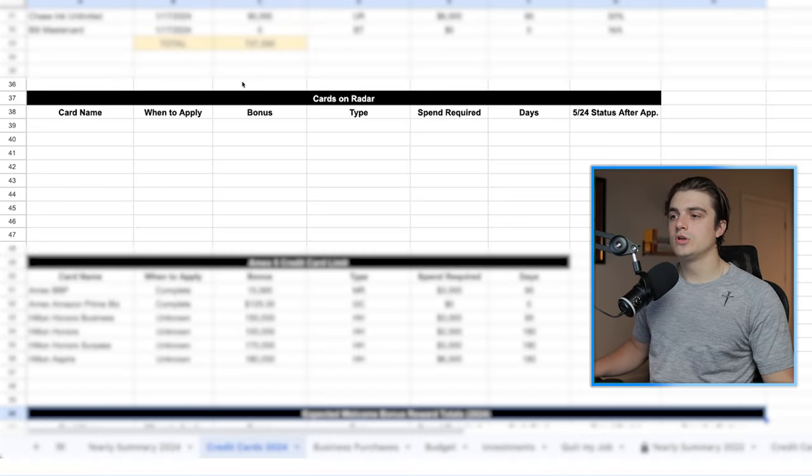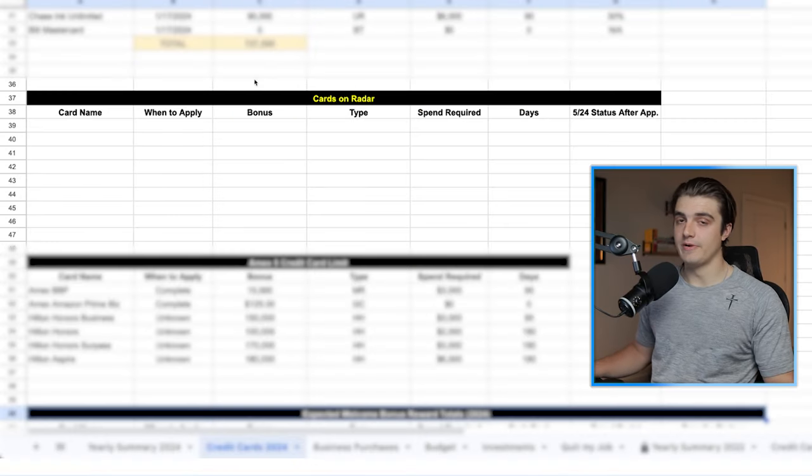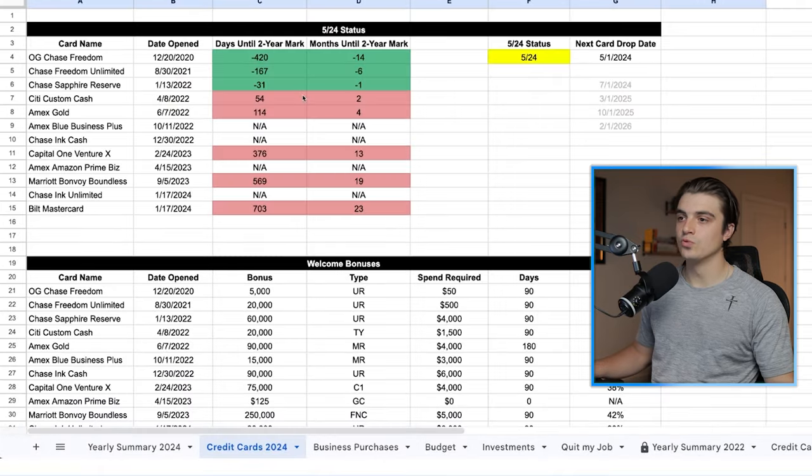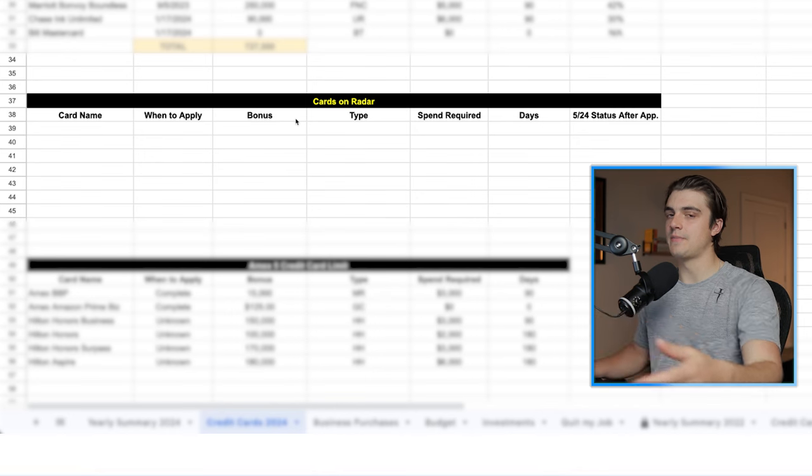Thank you to Kudos for sponsoring this video. So looking at this cards on my radar section — this is where the bread and butter of my roadmap happens. All these other rules we discussed do play a role in what cards I put in here, but let's just dive into this line by line so you can see why I've put the cards in here that I have and why I've done them in that particular order.